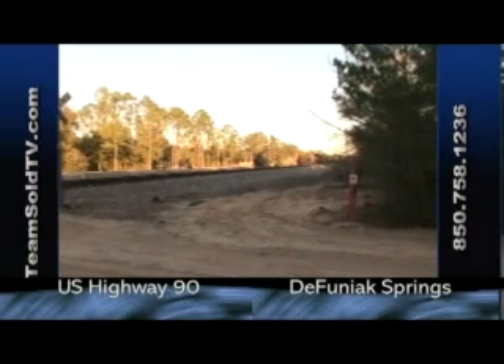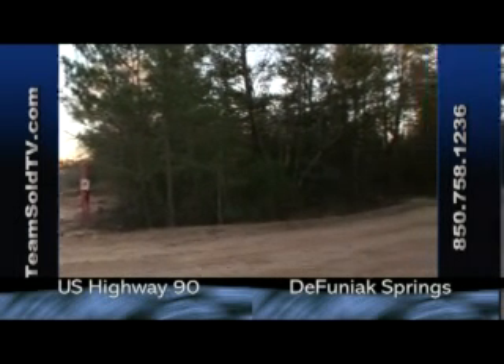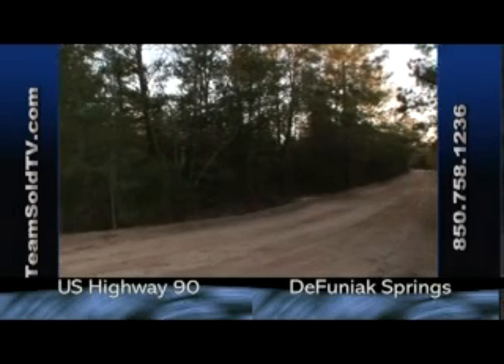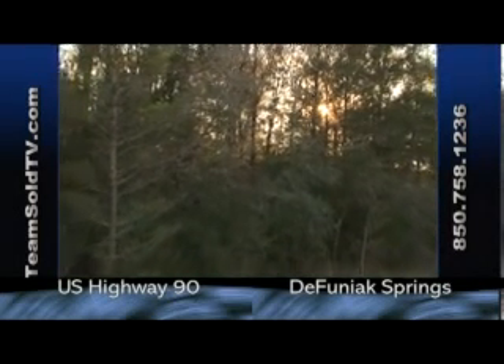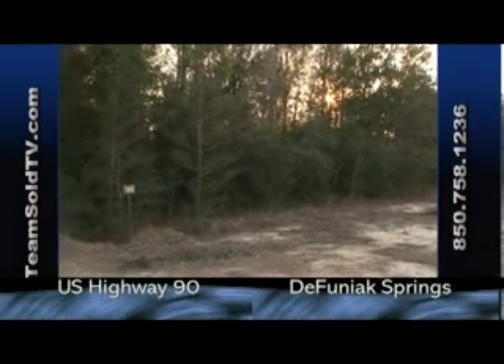As soon as they've got a strip mall put up, that thing is rented out, leased out, and you've got new customers coming in right away. You can see that — just drive for yourself, spend some time, take an afternoon. Look at Defuniak Springs because this is the next hot spot and everyone is aware of that.